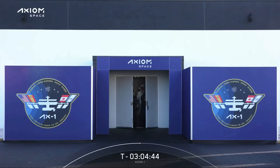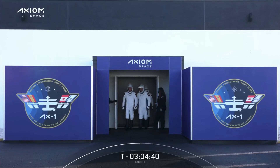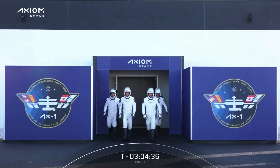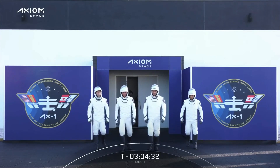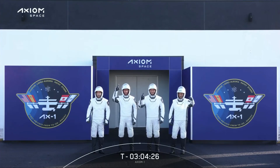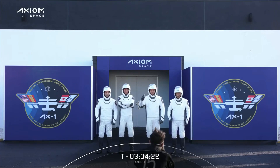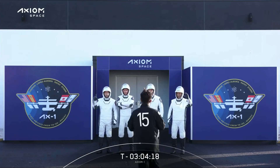We are getting our first look at the Axiom 1 crew as they exit the suit-up room. We can see there Michael Lopez-Alegria, Larry Connor, Eitan Stibba, and Mark Pathy. This is our first live look at the Axiom 1 crew suited up for their mission to the International Space Station.